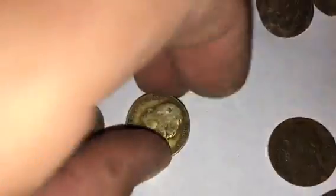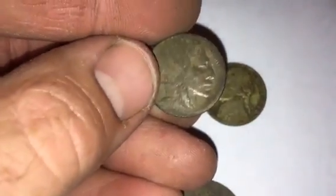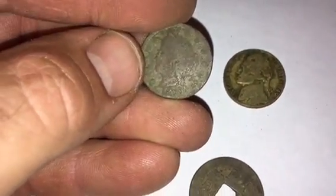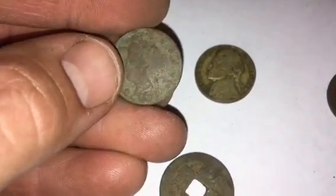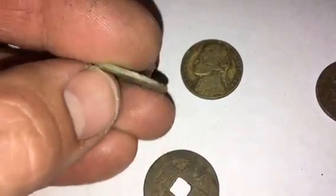Then I get into my war nickel, which is a 1945-D — that's silver. Then I found a buffalo nickel, which is 1927 — so cool, that's my third buffalo nickel. And here's something I've never found before: my Liberty nickel, which is 1889. You have to look really closely with bright lights, but that's my oldest nickel I've ever found and I love it.